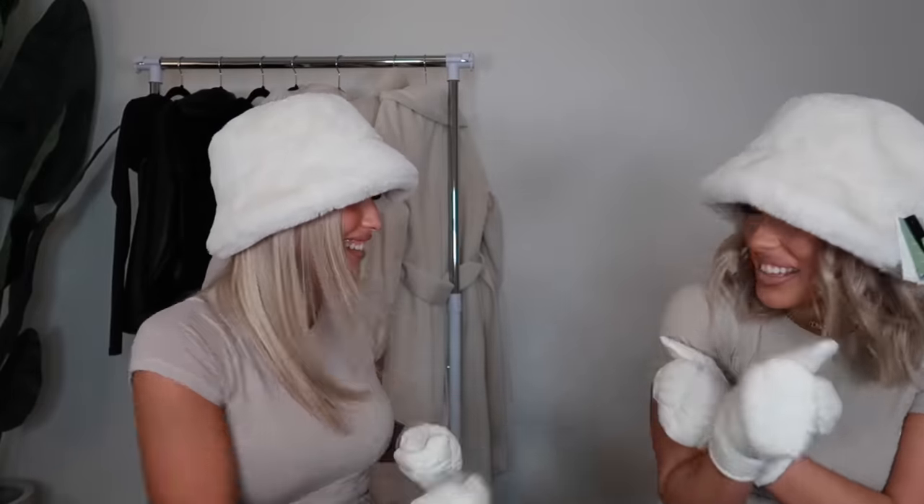We also got these mittens — these were $20. They feel so soft inside, but they're mittens so they're not that practical. We had no structure to this video and it shows — we were honestly debating whether to even film it because we were in such a silly, goofy mood. We are in a silly, goofy mood, so please just bear with us!